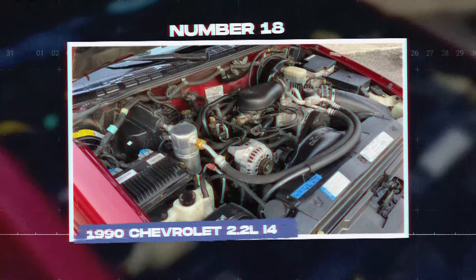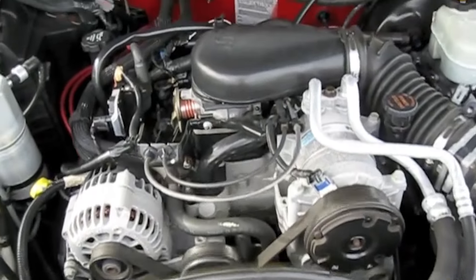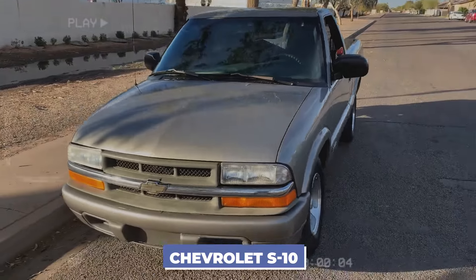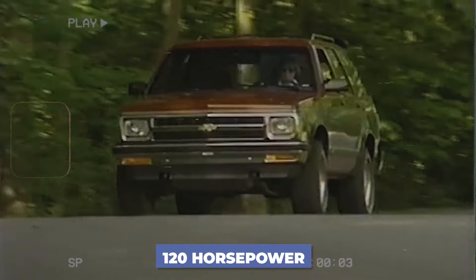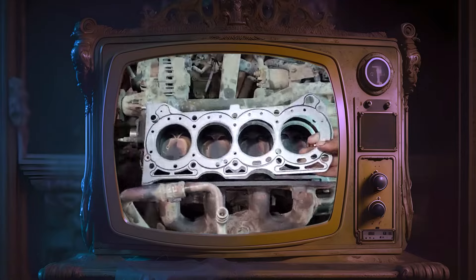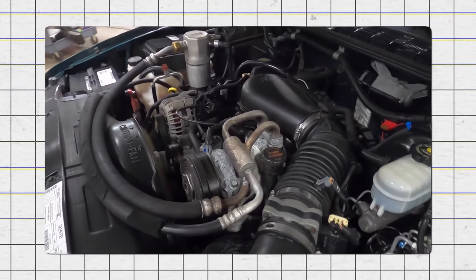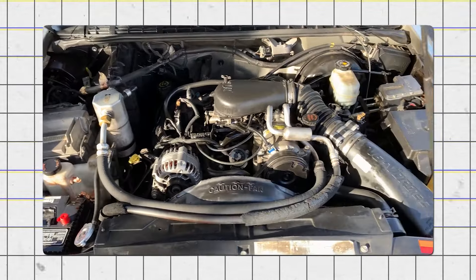Number 18: the 1990 Chevrolet 2.2-liter I-4. The Chevrolet 2.2-liter inline-four engine was produced from 1990 to 2003 and was commonly used in the Chevrolet S10. This engine was known for being underpowered, generating only about 120 horsepower, which wasn't enough for a pickup truck. One significant problem was its tendency to experience head gasket failures, which led to coolant leaking into the engine and causing overheating. The engine design also included a timing chain tensioner that was prone to failure, resulting in additional engine issues.